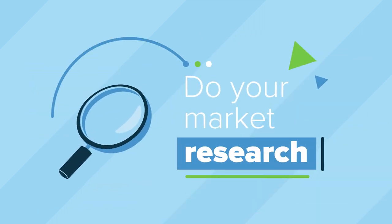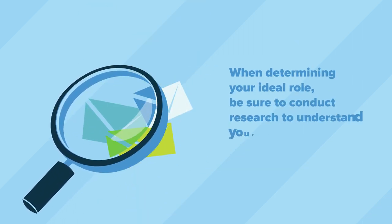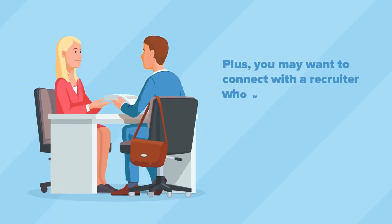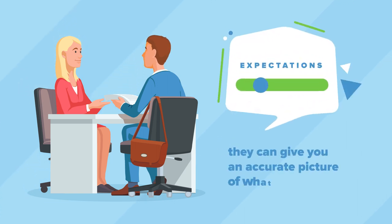Do your market research. When determining your ideal role, be sure to conduct research to understand your value in the current market. Plus, you may want to connect with a recruiter who works within your industry — they can give you an accurate picture of what to expect.